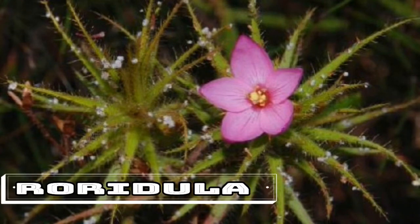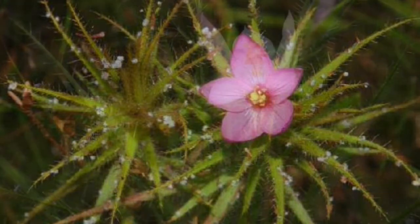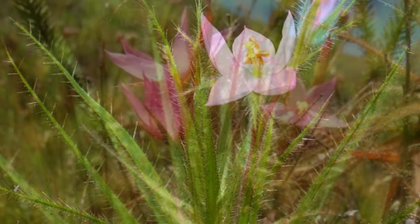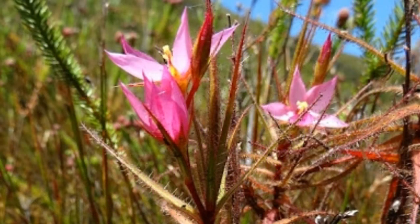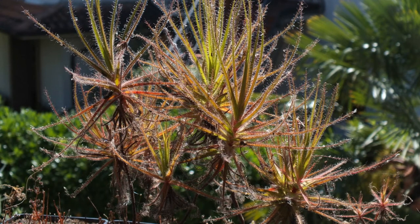Roridula. Native to South Africa, Roridula is a carnivorous plant with a twist. It doesn't actually digest the insects it captures with its sticky hairs, but leaves this task to a bug species called Pameridea roridulae, with which it has a symbiotic relationship. What does the Roridula get in return? The excreted waste of Pameridea roridulae is especially rich in nutrients that the plant absorbs. By the way, 40 million year old fossils of Roridula have been discovered in the Baltic region of Europe, a sign that this plant was much more widespread during the Cenozoic era than it is now.